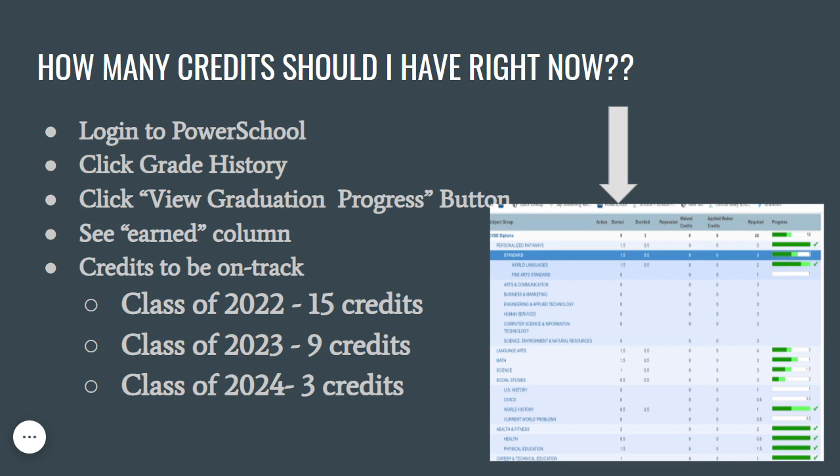This will take you to a screen where you will find a column that says Earned. The bold number at the top should reflect the number of credits you currently have at this point in your high school career. If you are a current junior, you should have a minimum of 15 credits to be on track to graduate. If you are a current sophomore, you should have a minimum of 9 credits, and a current freshman should have a minimum of 3 credits to be on track to graduate.